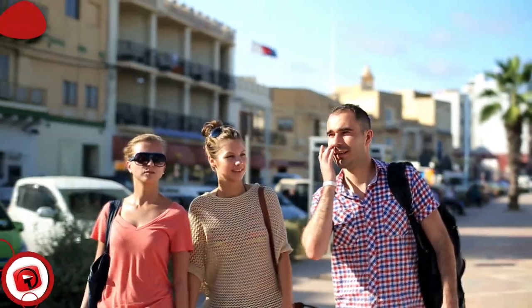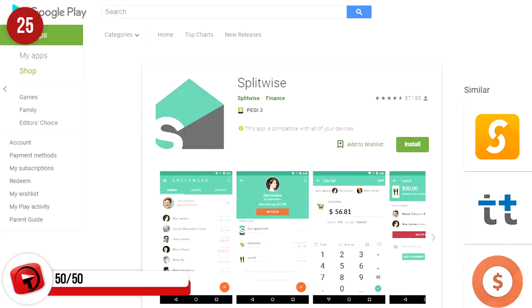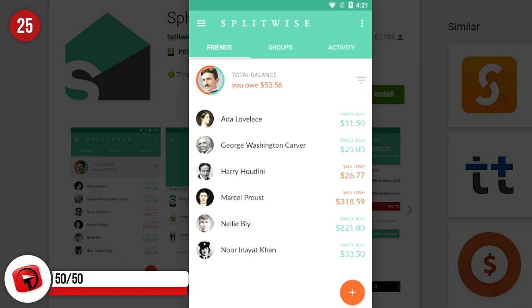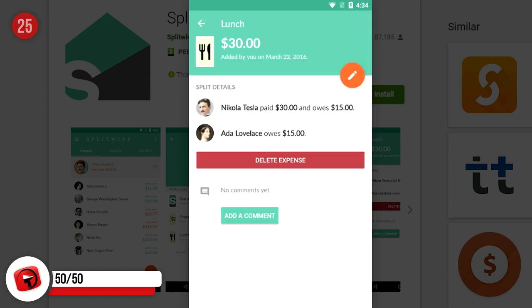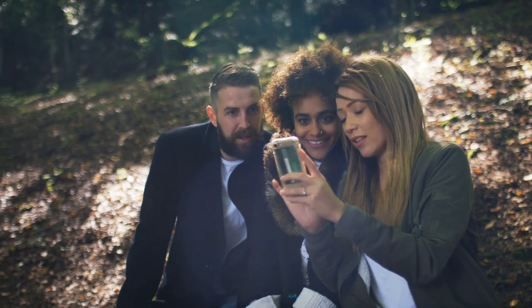50-50. If you're heading away with a group of people, it can get complicated to split the bills evenly. Splitwise is a great app to download, which calculates everyone's fair share of the costs incurred — from hotel bills, show tickets, and meals out. It takes the tension out of trying to do it evenly or leaving the responsibility with one person.